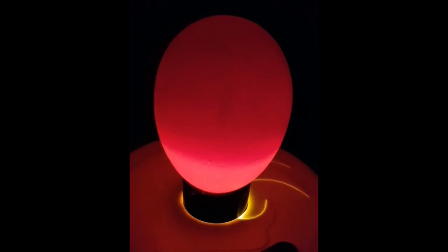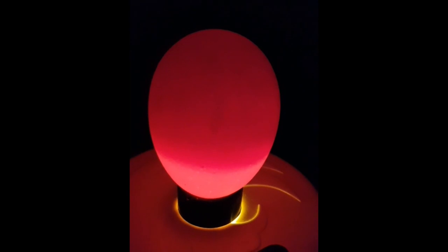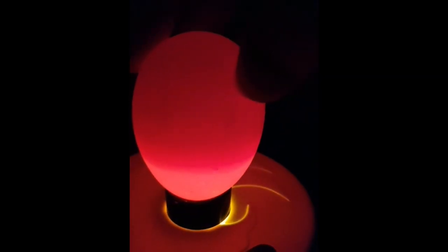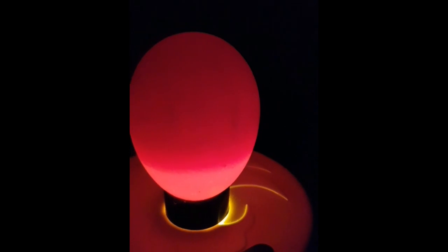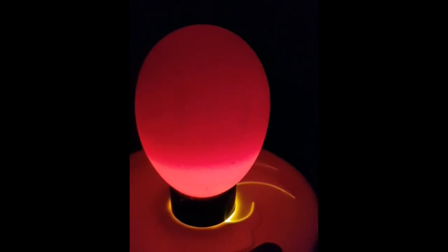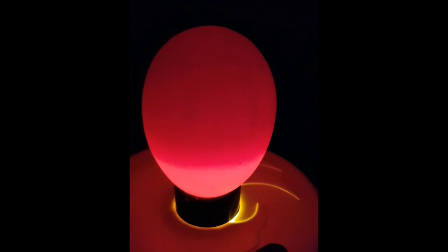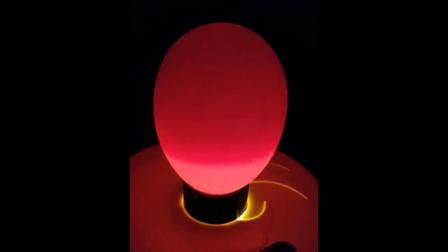Rather than bore you with watching me test all of the eggs in the 12-egg batch, I'm jumping ahead to egg number 12 of 12. And as you can see, this egg is also fertile. Last week, Rooster Cogburn managed to succeed in fertilizing 5 out of 10 eggs. This week, his hit rate has gone up significantly and he's managed to fertilize 10 out of 12. So, congratulations Rooster Cogburn — you are now officially our breeding rooster.